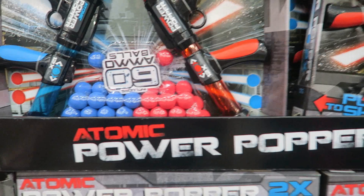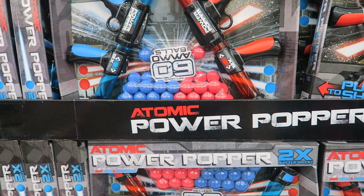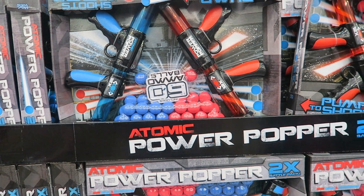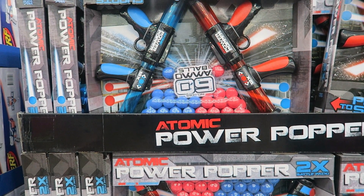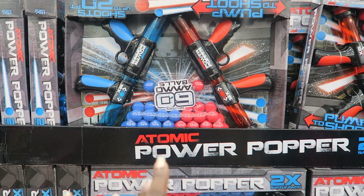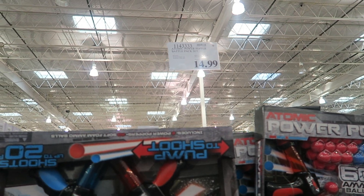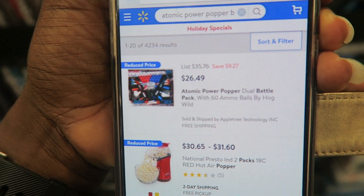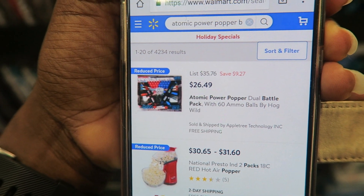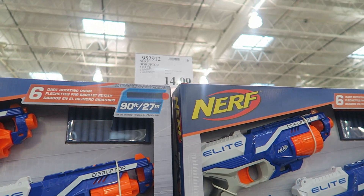The Automatic Power Popper Battle Pack Set is $14.99. I know it'd be a nightmare keeping up with all the balls, but a lot of boys and some girls are into these. It comes with two guns and two balls. It has an asterisk — once gone, they're gone. At Walmart it's $26.49 on sale, so definitely a win for Costco.